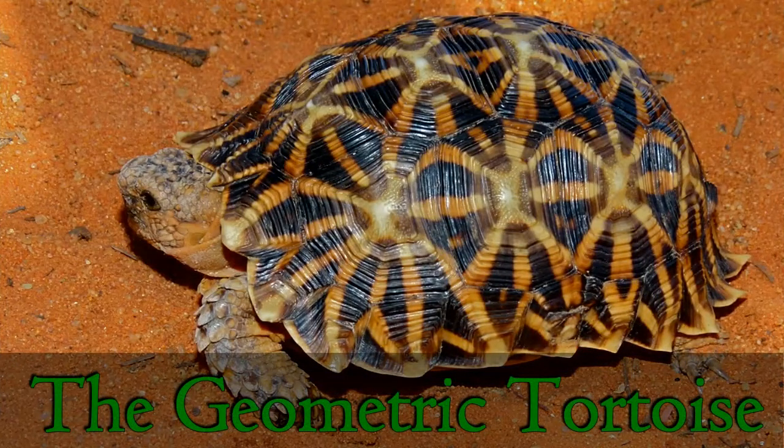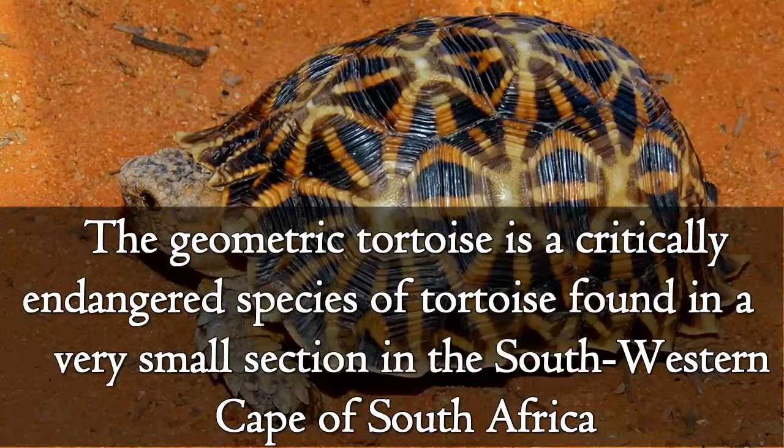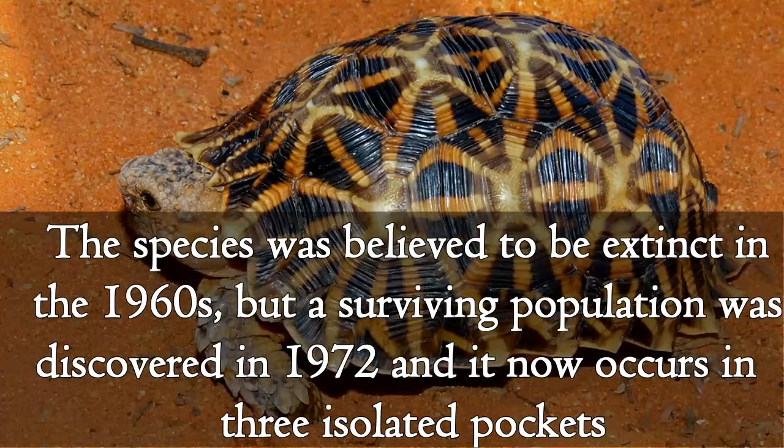The geometric tortoise is a critically endangered species of tortoise found in a very small section in the southeastern cape of South Africa. The species was believed to be extinct in the 1960s but the surviving population was discovered in 1972, and it now occurs in three isolated pockets.